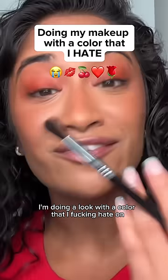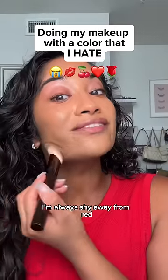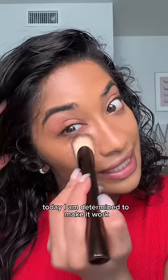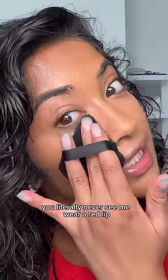I'm doing a look with a color that I fucking hate. I'm going with a neutral olive skin tone. I have always shied away from red, but today I am determined to make it work. This is also the same reason you literally never see me wear a red lip.